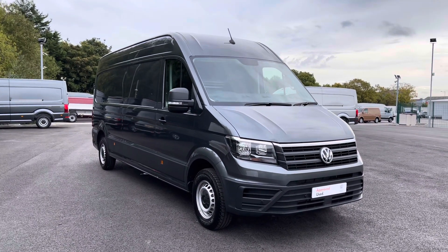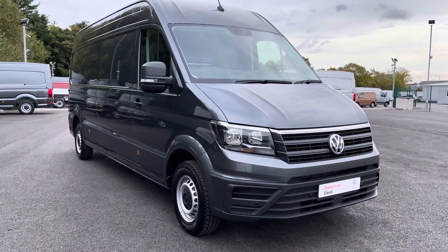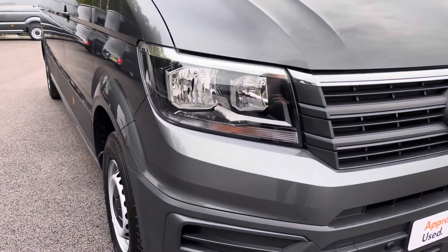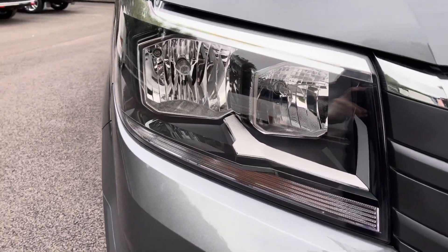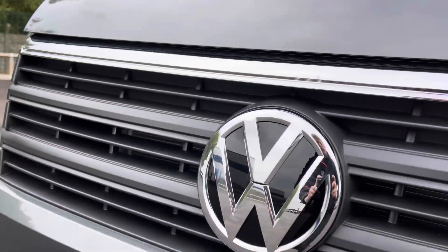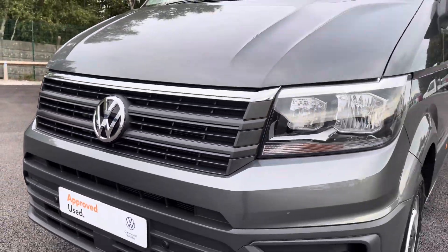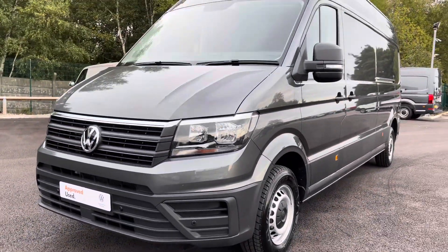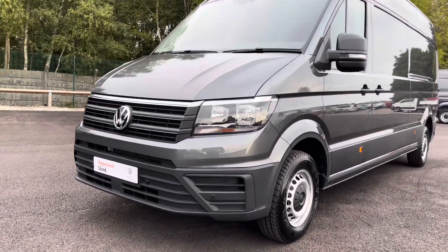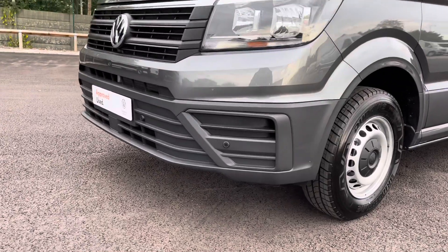Moving towards the front of this vehicle, it is fitted with auto headlamps with separate daytime running lights to provide crisp and clear visibility in any conditions. You also have that stunning chrome Volkswagen badging in the centre with the chrome strip in the grille, adding to the smart and stylish looks of this vehicle. And you also have your front parking sensors which are dotted along that smartly designed bumper.